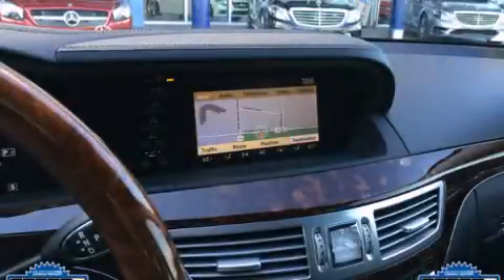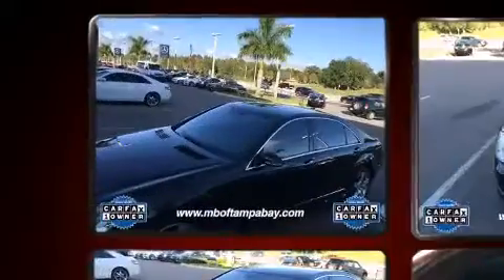Introducing the 2008 Mercedes-Benz S-Class. It features an automatic transmission, rear-wheel drive, and a powerful eight-cylinder engine.